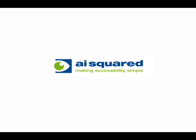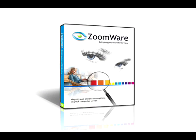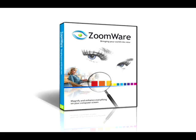But you don't have to wait until your next trip to the doctor's office to do something about it. Thanks to the people at AI Squared, there's now a simple, inexpensive way to protect our eyes from CVS. Welcome to Zoomware, the revolutionary new way to make your computer easy on the eyes.